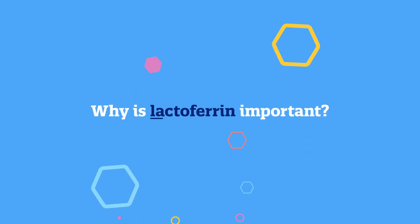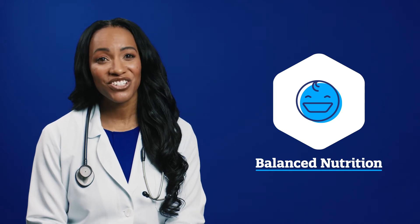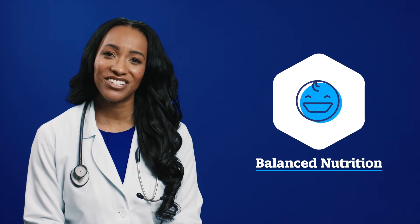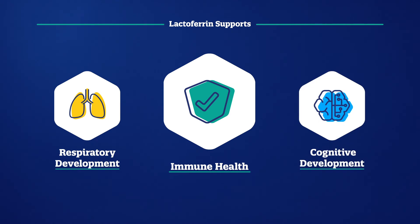Why is lactoferrin important? Balanced nutrition is critical in your child's early years and is important to help them reach their full potential. Lactoferrin supports immune health, so ensuring that your baby gets lactoferrin can provide important immune, respiratory, and cognitive development support during early growth.